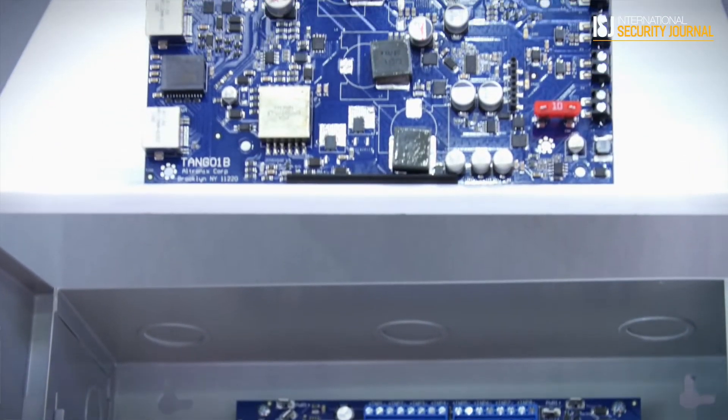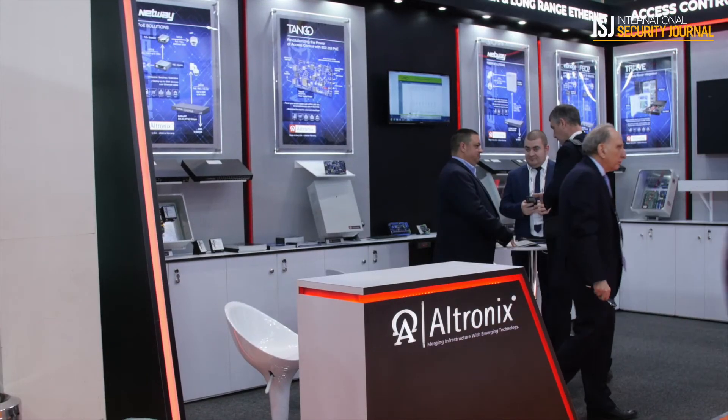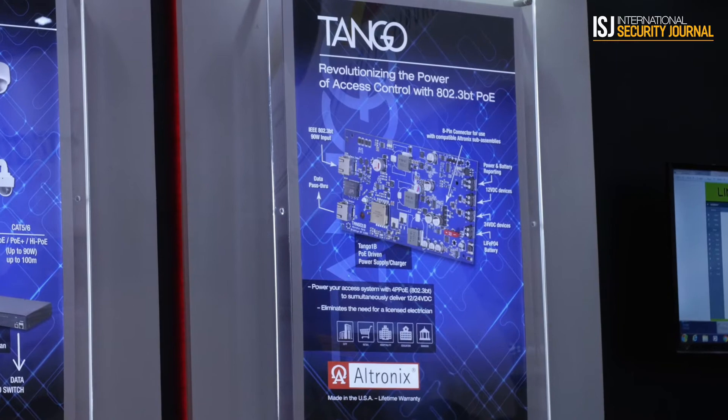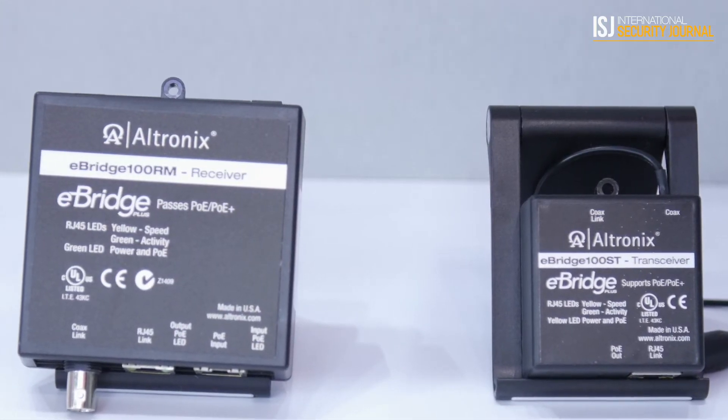Now we have a low voltage cable coming into the enclosure, making it safe for technicians and eliminating the need for a high voltage electrician inside the enclosure. The way the PoE standard works is that if you unplug the cable from the device it will stop transmitting power, so you don't have to worry about the electrician getting shocked by touching the end of the cable or the connector.